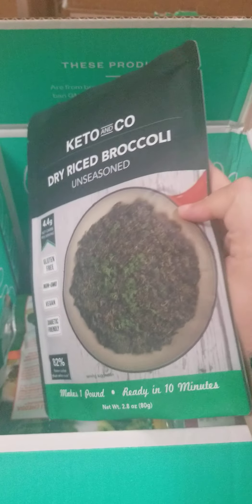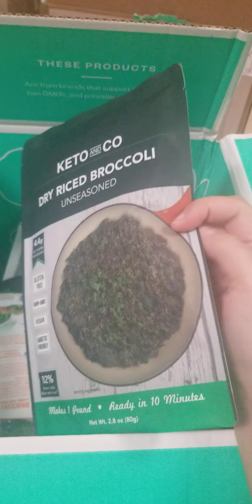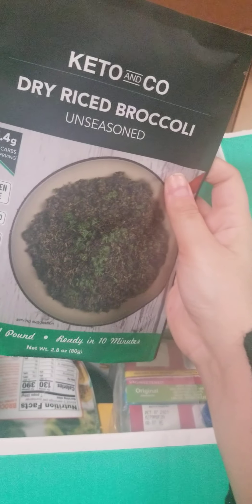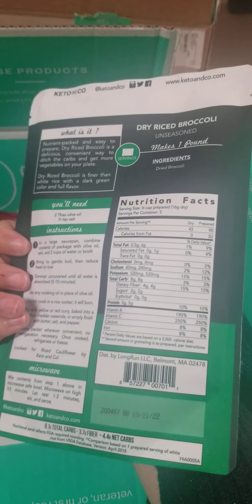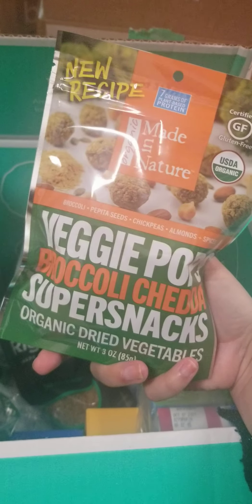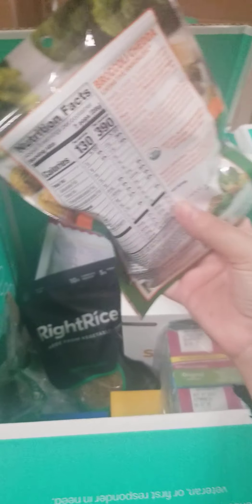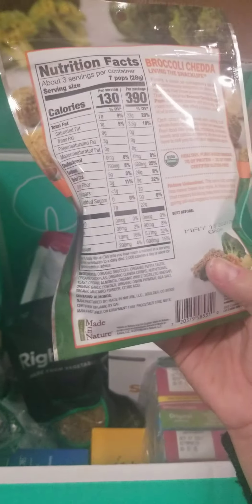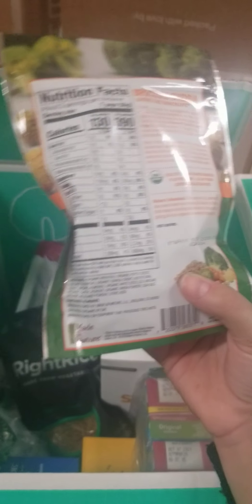I also got these dry riced broccoli, unseasoned — it takes 10 minutes to make. I have not tried these yet, but I'm not exactly on keto either, though I could always probably use a little more keto style in my life. And then these are veggie pups, broccoli cheddar super snacks. They're like little dried balls of broccoli and seeds and chickpeas and quinoa and stuff like that, so that should be really nice.